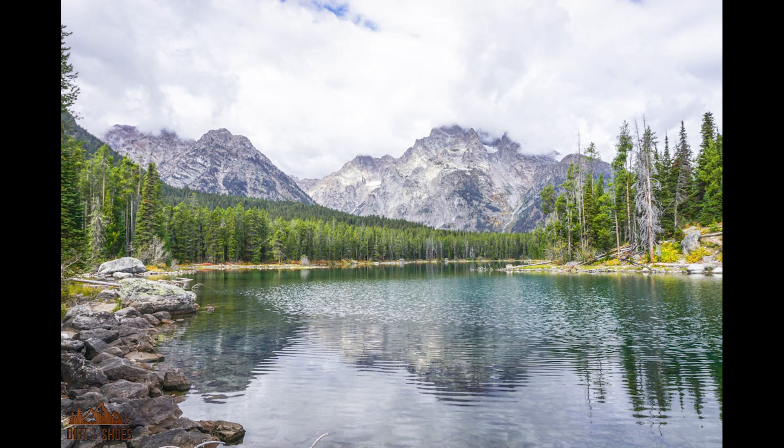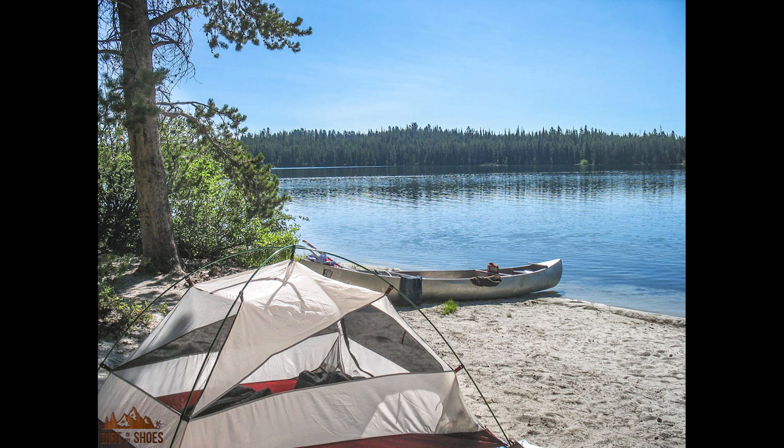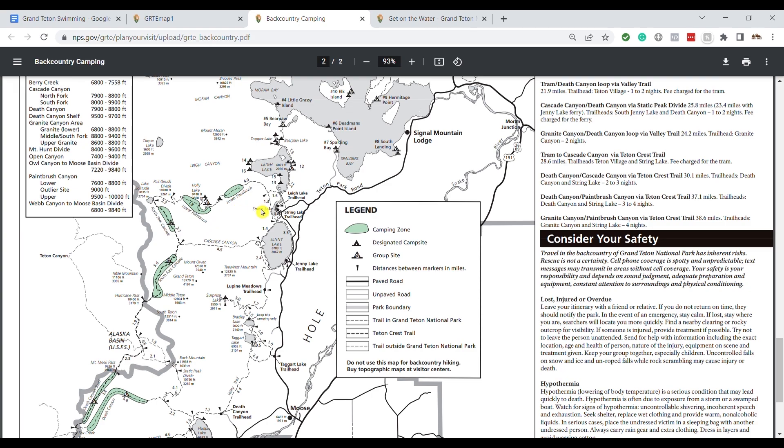Something really cool about String Lake is that if you canoe or paddleboard all the way to the top, there's a portage that's about 0.1 miles — pretty short — where you can pull your equipment out of the water and walk it over to Leigh Lake, which is right next door, and put it in there. I love doing this because most people don't. Leigh Lake stays really quiet and it's right at the base of Mount Moran, so you get gorgeous views. If String Lake is busy, Leigh Lake is a really good alternative.